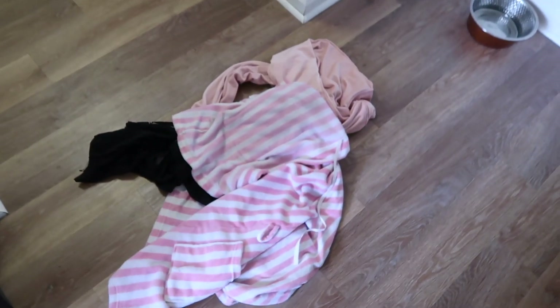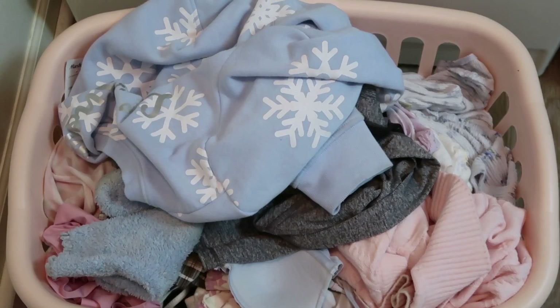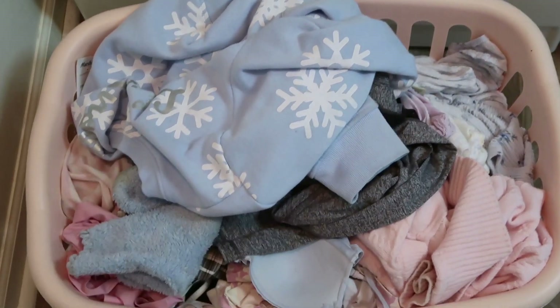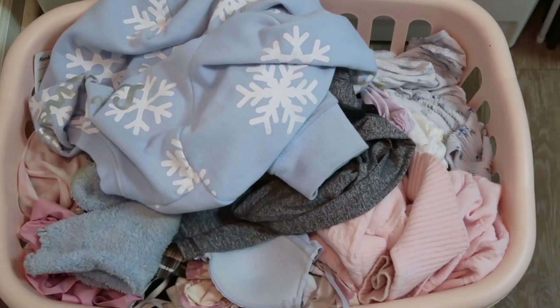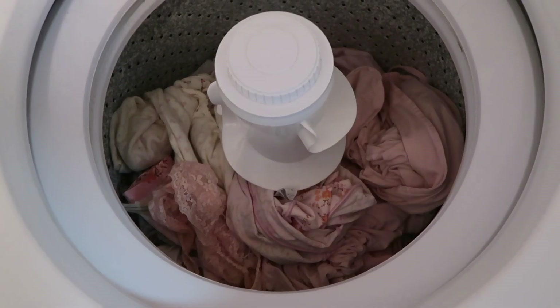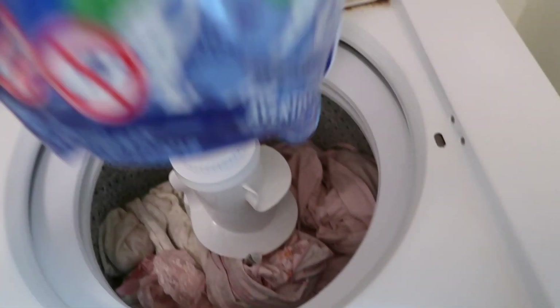I literally have a huge tub of clothes but I need to go through them and see which ones are hand-wash only. Right now I'm just going to do pastel colors, so I'm taking the black shirt out. All my pastel clothes are in — I'm going to put one laundry pod in. I'm also going to wash some white tank tops in the sink, clean the bathroom, and put together the mop.